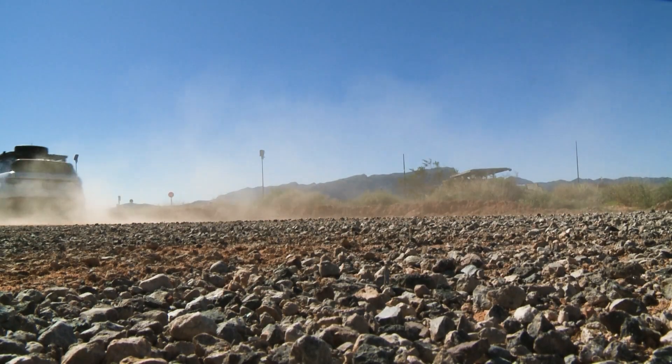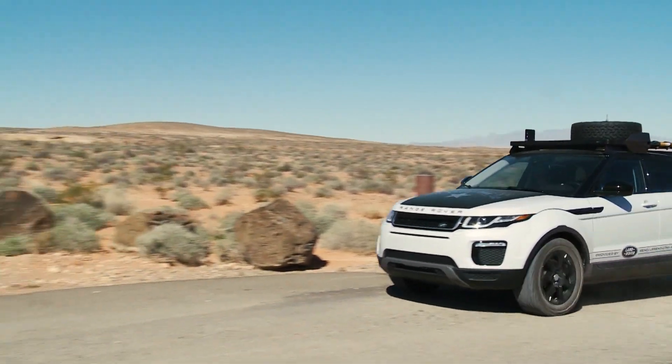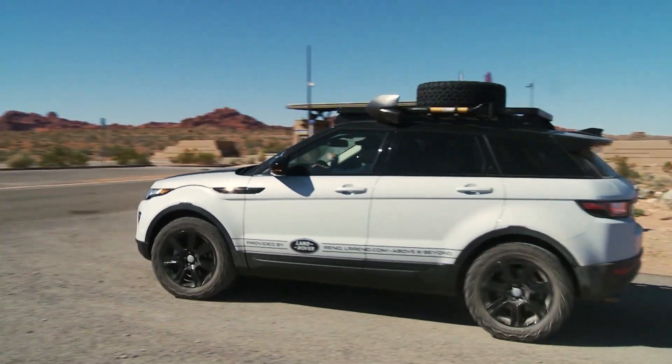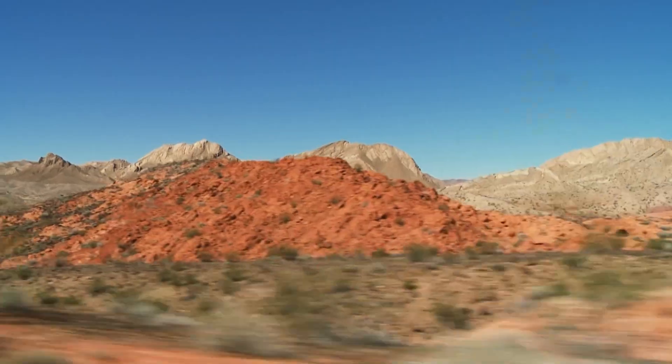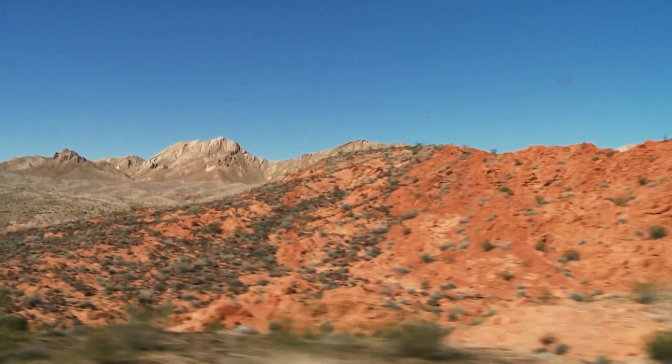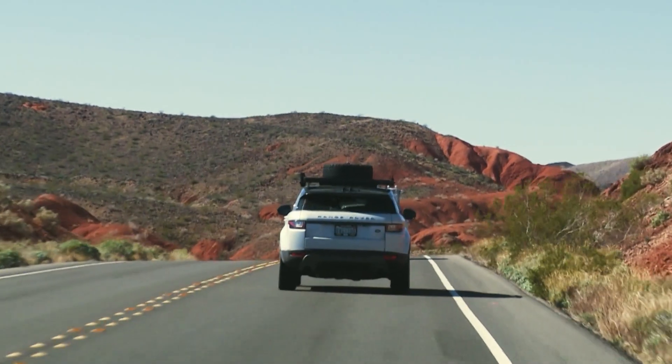Now we head toward Tule Springs. There are a number of different paths that you can take to get there. We choose to head south on Highway 169, North Shore Drive. This route passes through some gorgeous red sandstone areas and makes for a truly scenic journey.